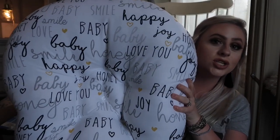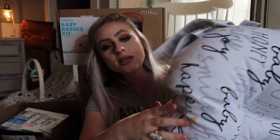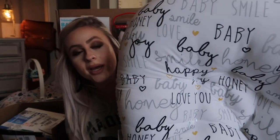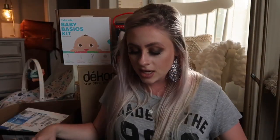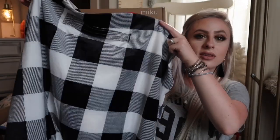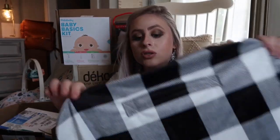We also got the Boppy Lounger. This is the print I had picked out and it was on my registry — it was gifted to us. I also purchased just a cover for this as well, just in case we need to clean it. It's just easier to take a cover off. I thought this one was so, so cute and it feels really nice.